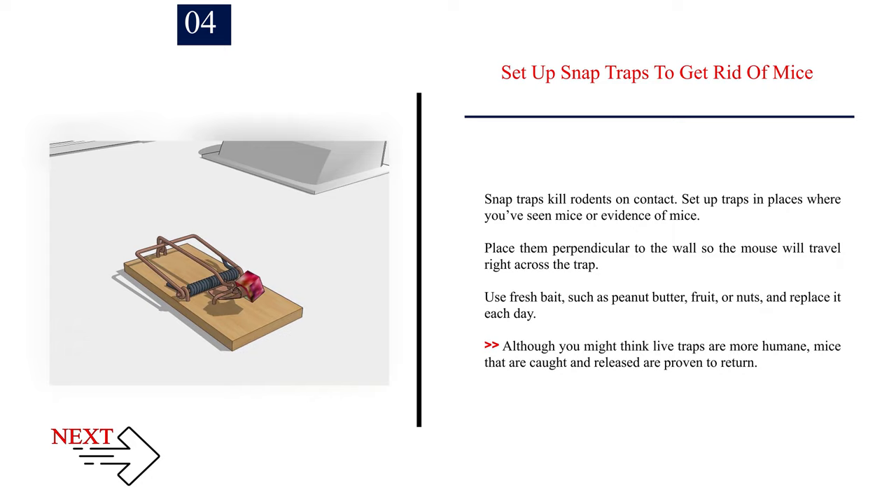Number 4: Set up snap traps to get rid of mice. Snap traps kill rodents on contact. Set up traps in places where you've seen mice or evidence of mice. Place them perpendicular to the wall so the mouse will travel right across the trap. Use fresh bait such as peanut butter, fruit, or nuts, and replace it each day. Although you might think live traps are more humane, mice that are caught and released are proven to return.